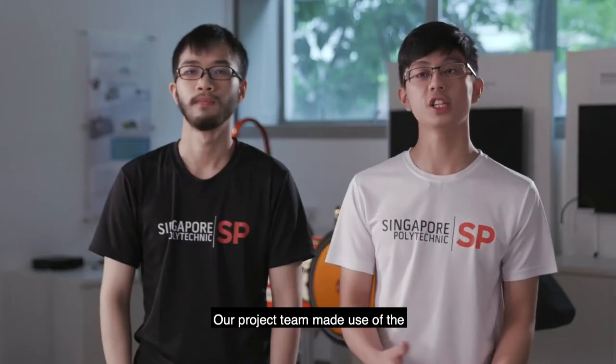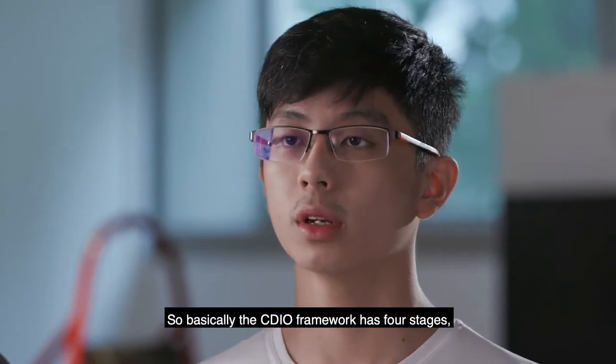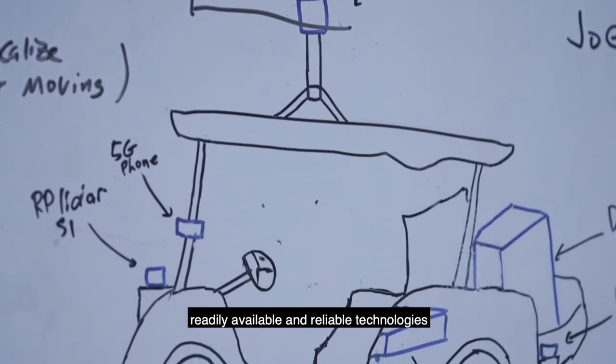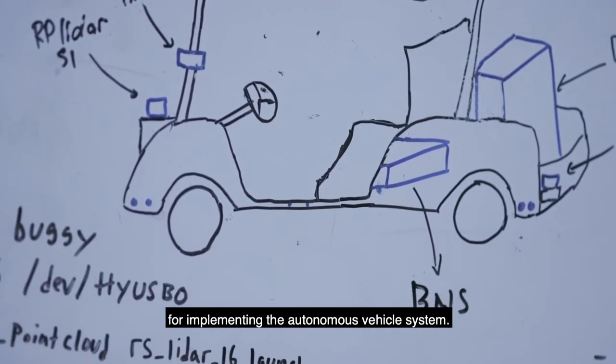Our project team made use of the CDIO framework to help guide us through the process. The CDIO framework has four stages: conceive, design, implement, and operate. For the first two stages, we managed to conceive a feasible design and evaluated readily available and reliable technologies for implementing the autonomous vehicle system.